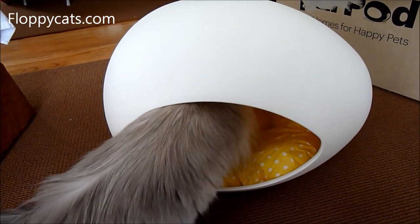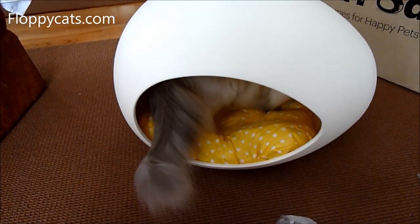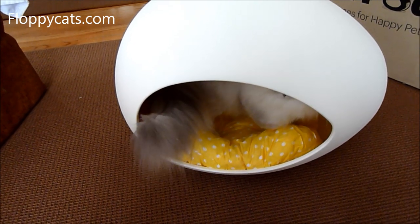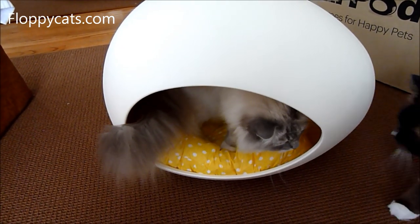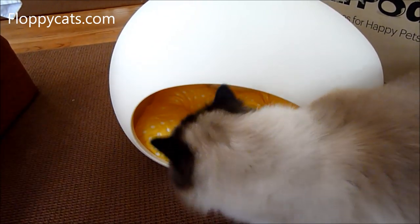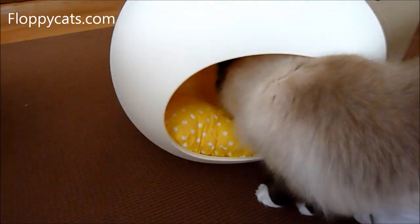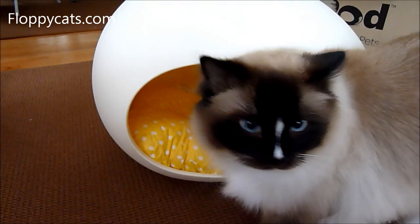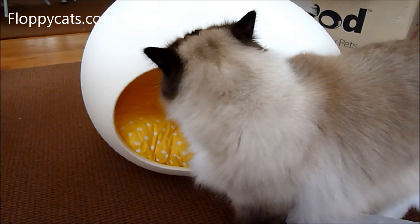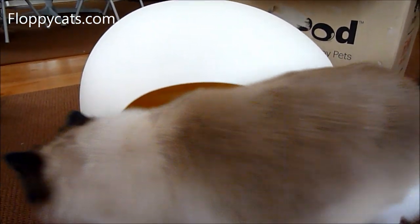One of the things I've learned about plastic beds — and this is plastic — is that animal shelters really do well with plastic because they can clean it. When kitties come in and out of the shelters, they don't know if they have ringworm and stuff like that, so they have to keep everything clean.